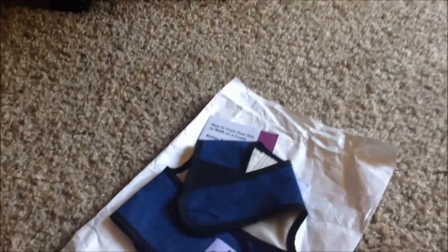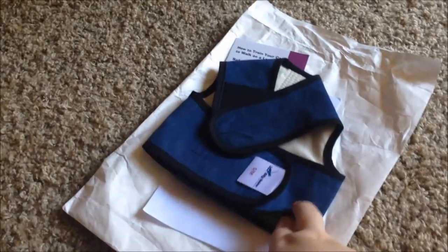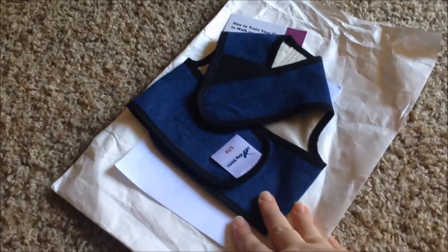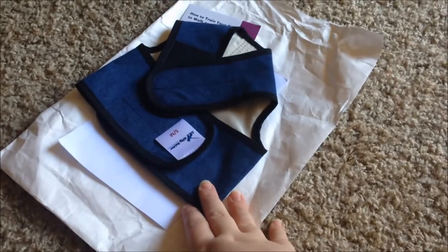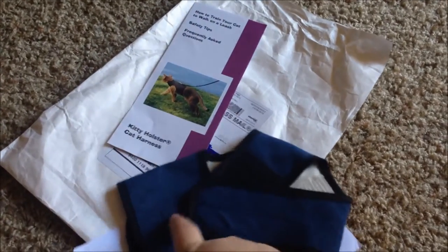I have several different harnesses, which I will show you. And I actually did a little researching and I found the type of harness that he features on his show. It's called the Kitty Holster, and it's by Crazy K Farm.